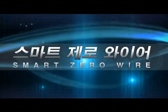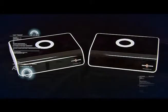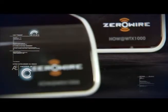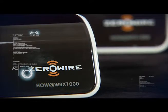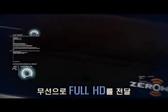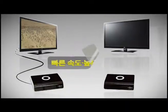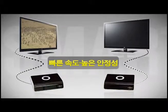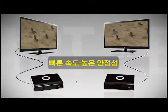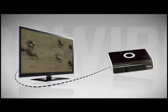Smart Zero Wire is the world's fastest image transfer device that delivers full HD images without cables or any losses. You may enjoy high-definition images anywhere at any time using Smart Zero Wire with quick transfer rate and high security.